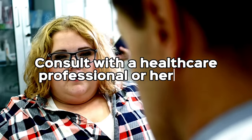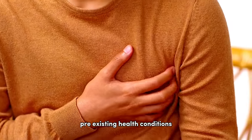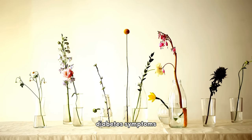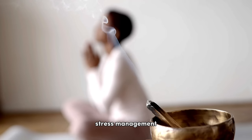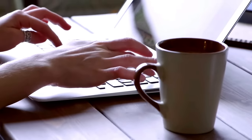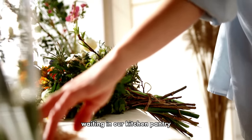It's advisable to consult with a healthcare professional or herbalist before incorporating herbs into your health regimen, especially if you have any pre-existing health conditions or are taking medications. While these herbs can help manage diabetes symptoms, a well-rounded approach that includes diet, physical activity, stress management, and regular checkups is the key to effective diabetes management.